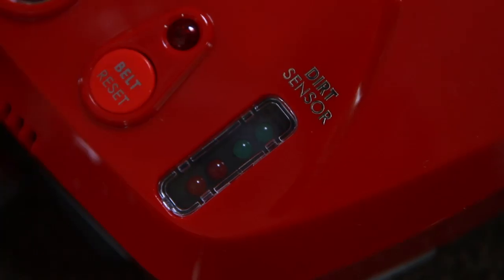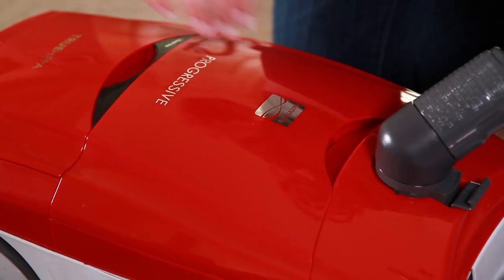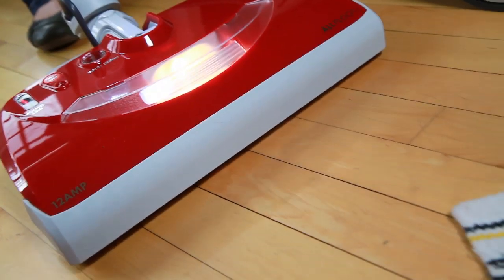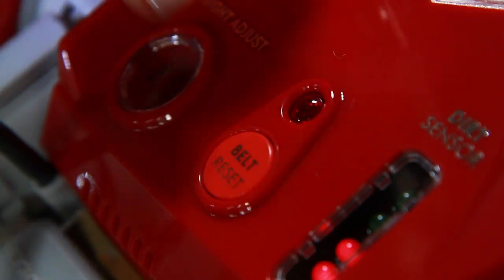A vacuum so smart, it knows when dirt's there and when it's not. A vacuum so smart, it carries its own tools. A vacuum so smart, it knows when to stop, reset, and go.